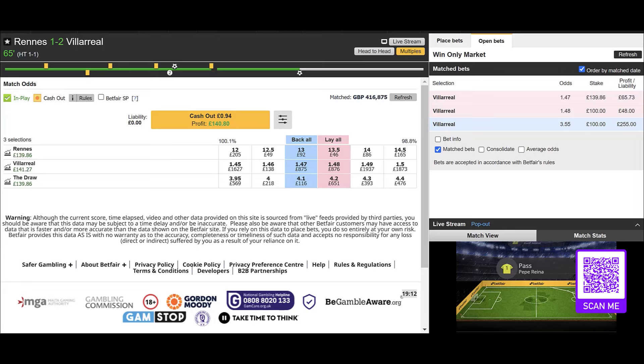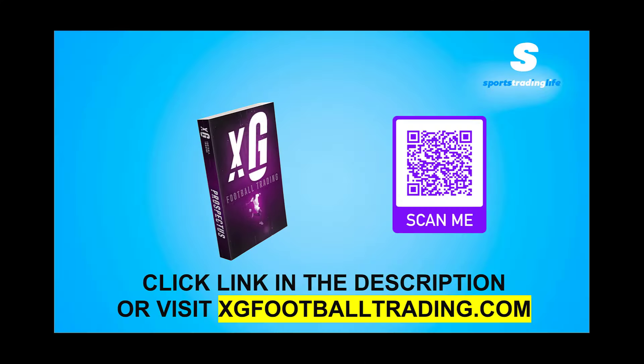More than a 50% strike rate will have you profitable, and based on the way the XG is throwing up these sorts of opportunities, it's very easy to get a strike rate higher than 50%. Anyway, that was very quick — 65 minutes on the clock and we're done and out: Rennes 1, Villarreal 2. I hope you enjoyed checking that clip out.